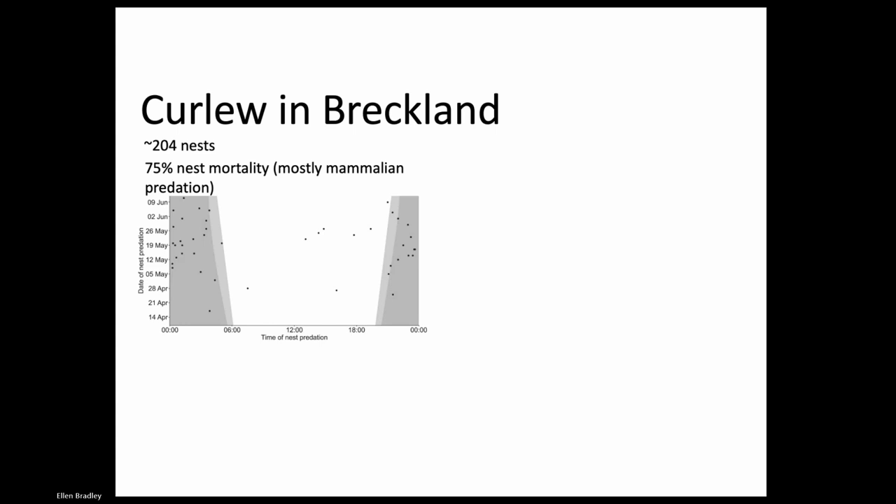In Breckland, we estimate there are around 150 breeding pairs of curlew, and every year I monitor between 65 and 75 pairs. The majority of those pairs occur on different types of grasslands, mainly dry lowland grass and grass heath, and we have a few pairs nesting in arable crops, mainly spring zone crops like sugar beet and spring barley. The top two sites host quite large densities of curlew, whereas all the other sites host densities of below one pair per kilometre squared - so there are two really important sites in Breckland that host a large proportion of this important population.